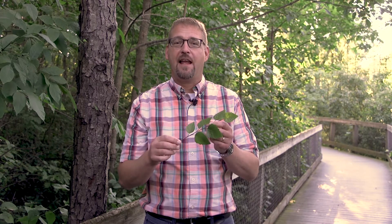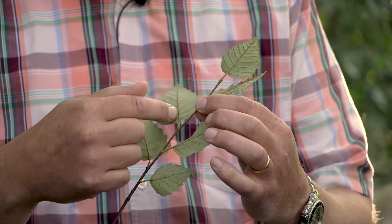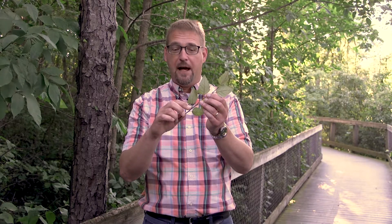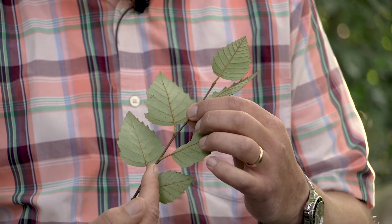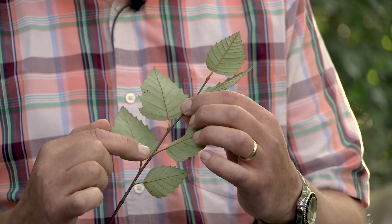This is a river birch branch that I have here in my hand. And when we talk about fall leaf drop, it's important to recognize a couple of things with these branches. First of all, each one of these leaves is attached to the branch by a petiole, or a leaf stem. And each one of those attachment points is called a node. So you have a single leaf from the birch attached with a petiole to a node on the branch.